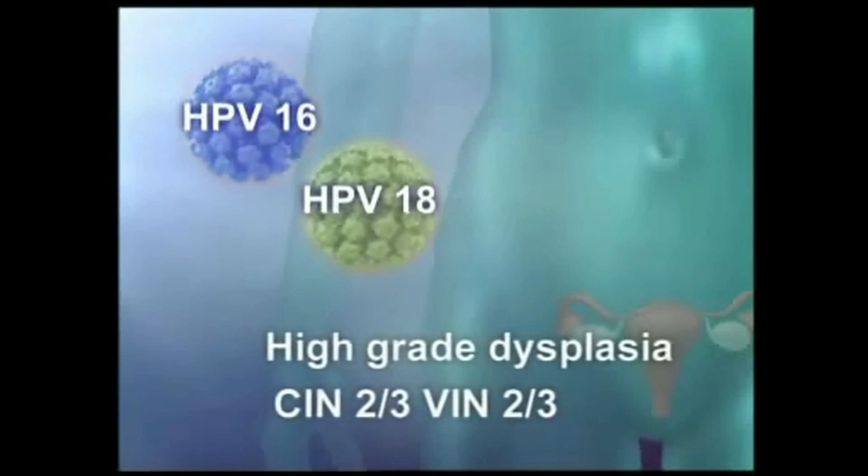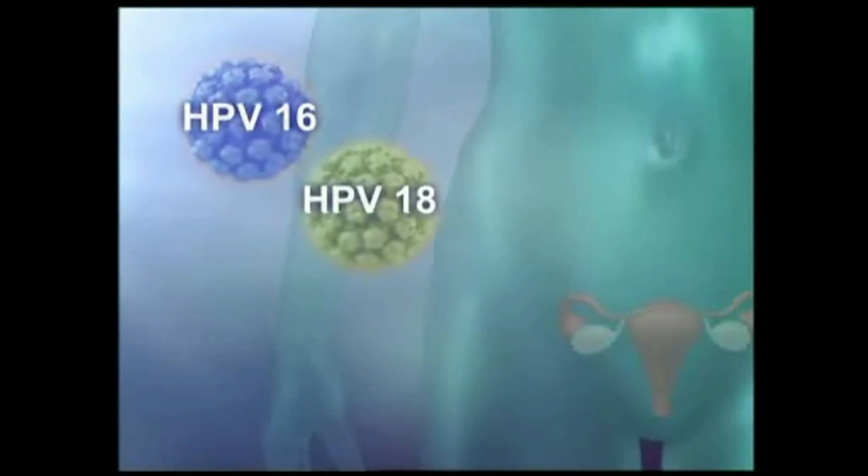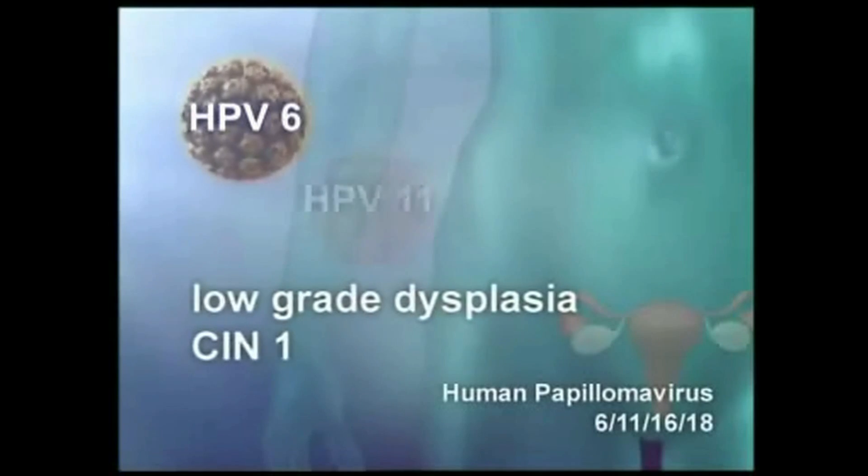There is no way to find out which people will go on to develop cancer or other health problems such as warts after getting an infection with HPV.